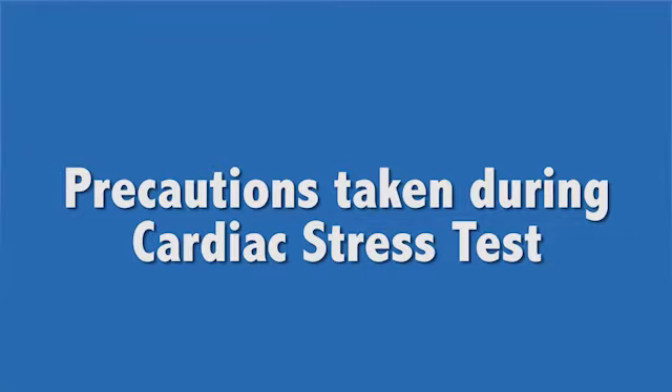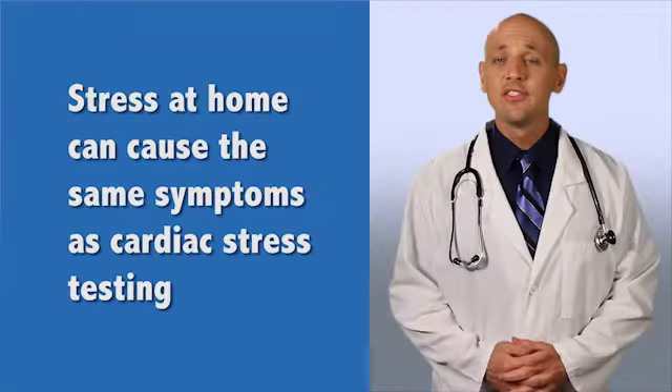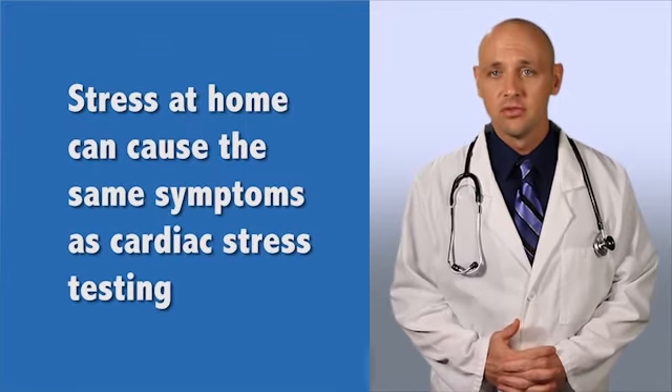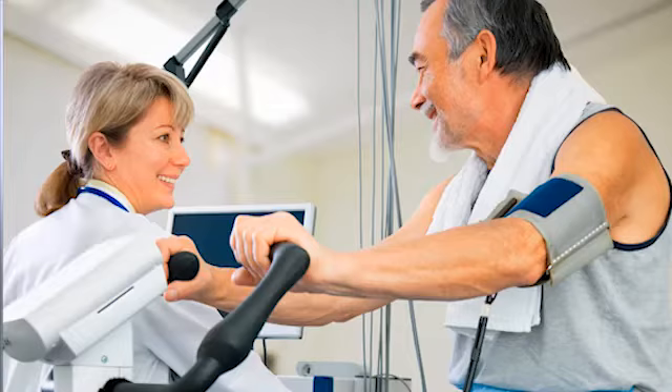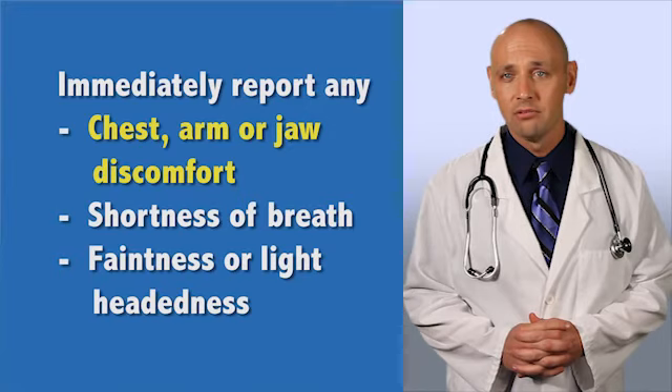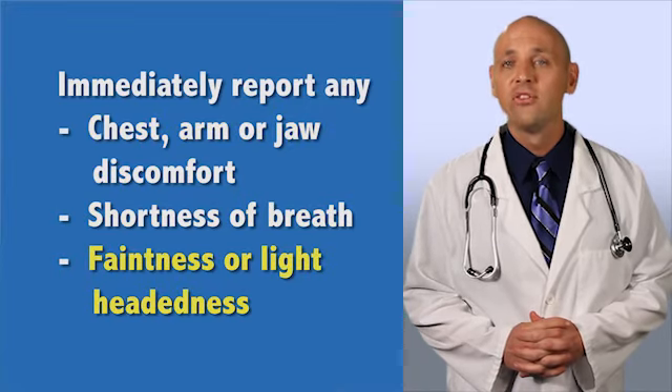What precautions are taken during cardiac stress testing? Even stress at home could cause all of the same symptoms and be far more dangerous. During a cardiac stress test, the amount of strain on your heart is carefully controlled. Your heart is continuously monitored for any dangerous effect, and medical personnel are present to safely address and correct any problems. Still, it is critical that you tell the technician performing the test immediately if you experience any chest, arm, or jaw discomfort, shortness of breath, or feel faint or lightheaded.